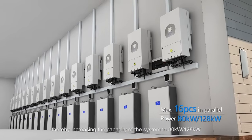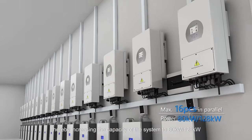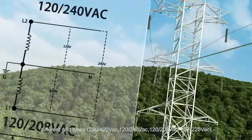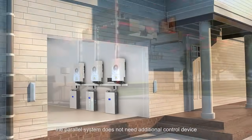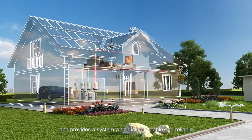The hybrid inverter can be fitted in one system with up to a maximum of 16 units in parallel, thereby increasing the capacity of the system to 80 kilowatts or 128 kilowatts. The parallel system is compatible with different grid types. With the advanced control algorithm, the parallel system does not need additional control devices and provides a system that is both stable and reliable.